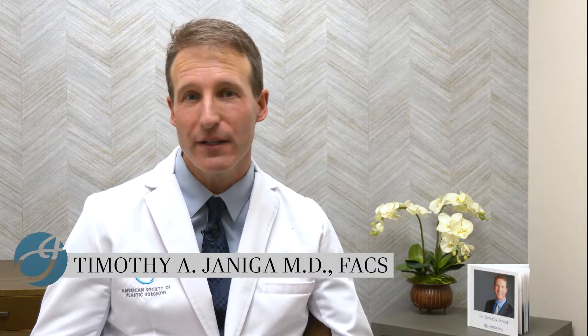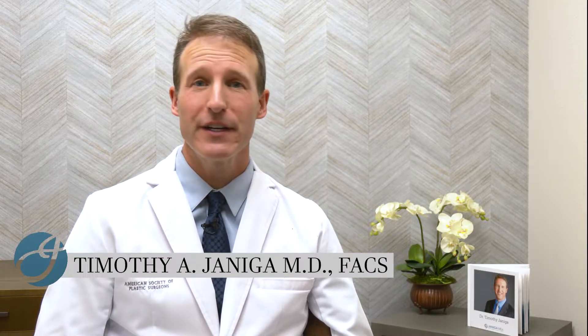I'm going to talk about BBLs — Brazilian buttock lifts. They're a very popular operation now; you see them a lot on social media and there's a lot of hype around them. Basically, when you do a BBL, you're doing a combination of liposuction and then taking that fat and injecting it into the buttocks to try to give a better, fuller shape.